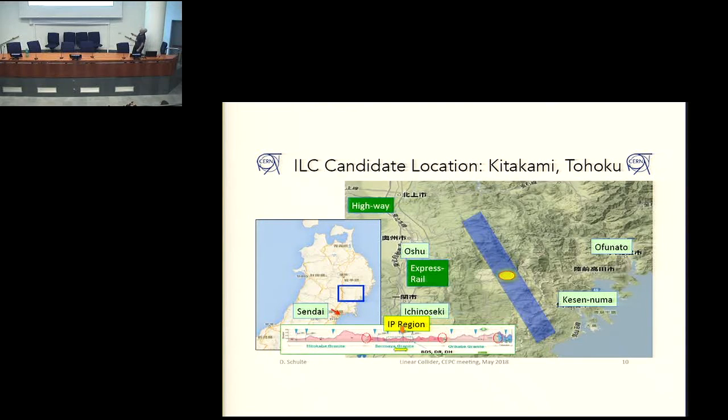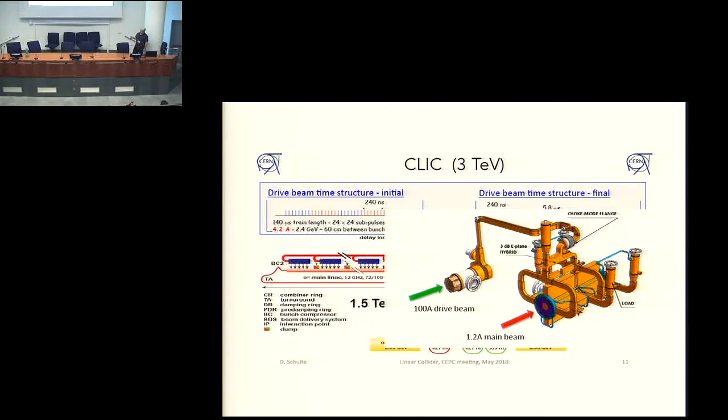This is just to show a nicer view of the location where the project would go. There is a second site considered in the south of Japan, which may come up again.